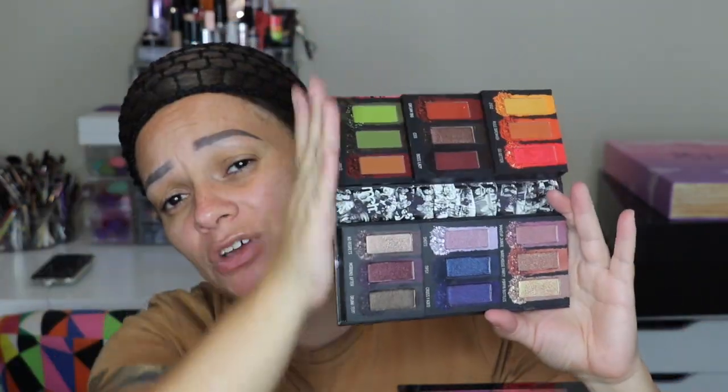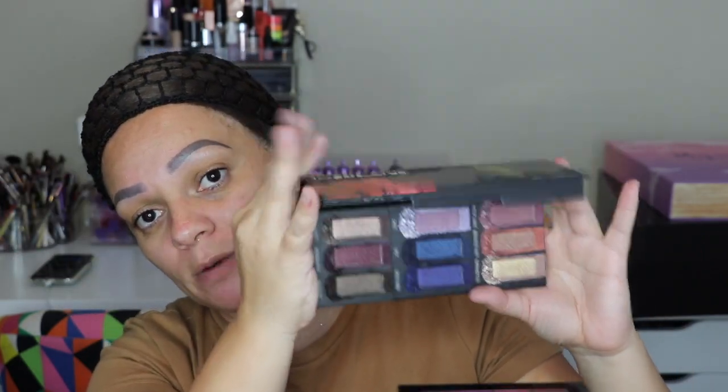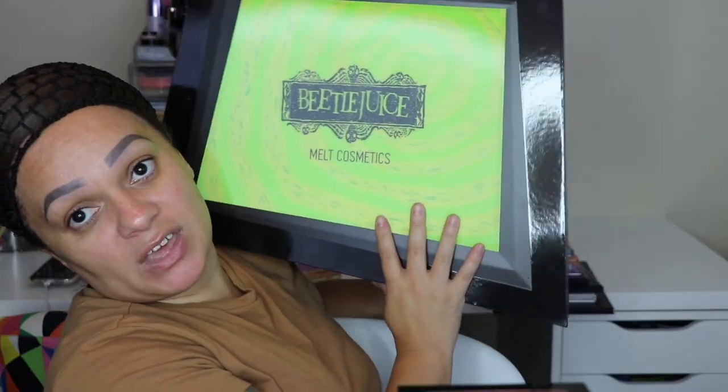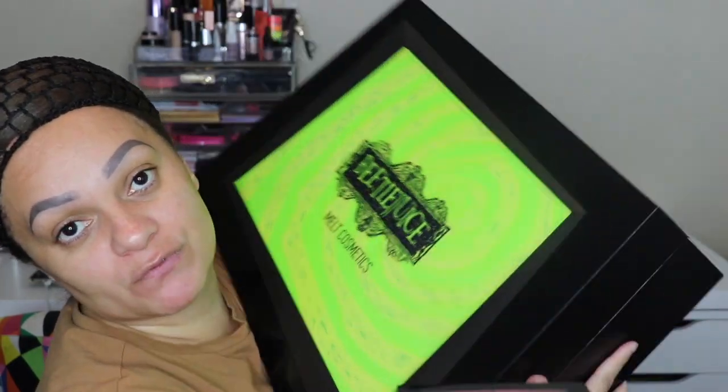This is Mel Cosmetics — I want to say it's one of my top three favorite brands. It's an indie brand but the pigmentation is insane and they always come out with beautiful collections. This is the Impulsive palette — look at this color selection, so gorgeous. All the colors are so pigmented — you have your cool tones down here and your warmer tones on top. This is the Beetlejuice collection — I have a review on my channel and I was so impressed.